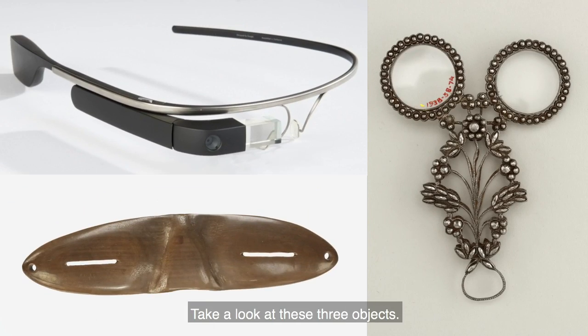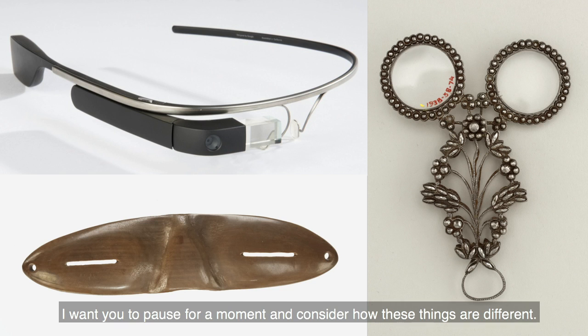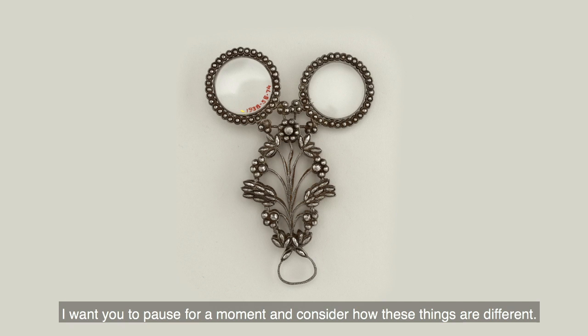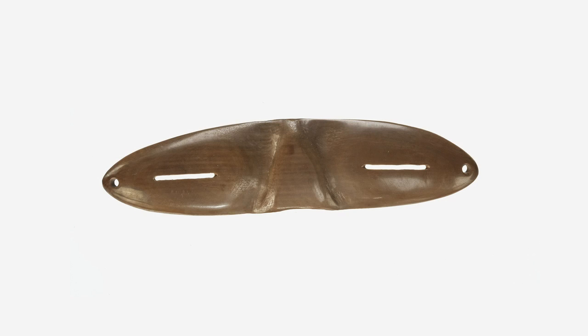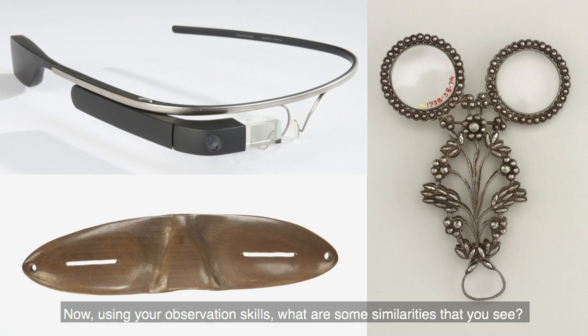Take a look at these three objects. I want you to pause for a moment and consider how these things are different. Now, using your observation skills, what are some similarities that you see?